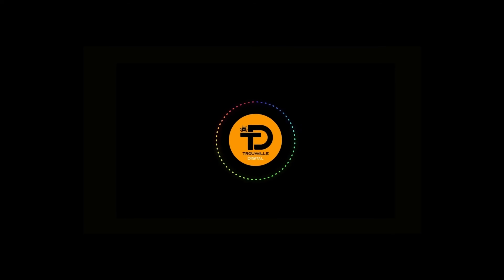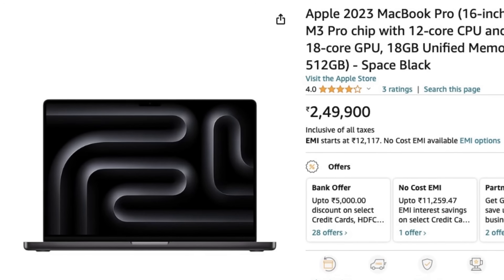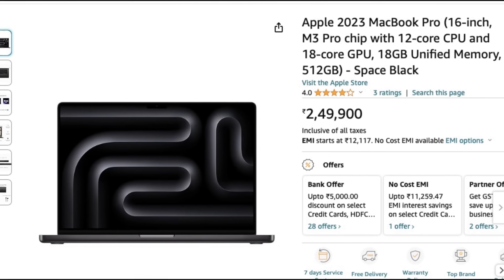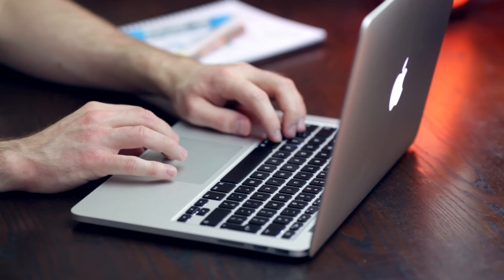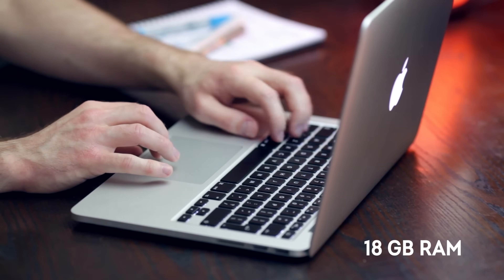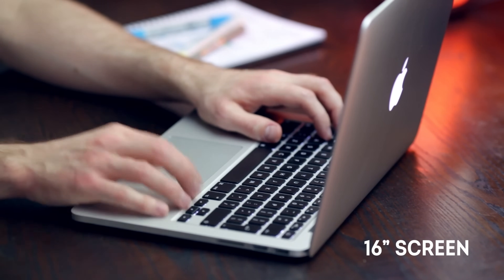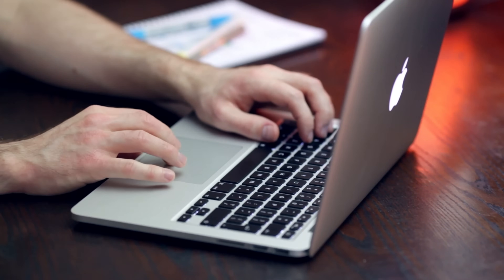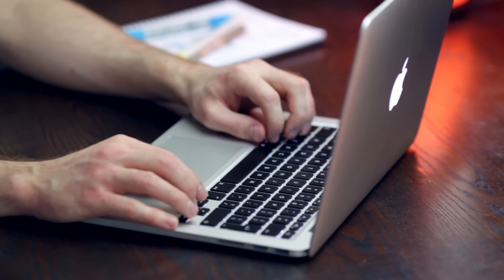The first recommendation is a high-end powerhouse: the Apple MacBook Pro 16-inch M3 Pro (2023). This beast features Apple's powerful M3 Pro chip and 18 GB RAM, making it perfect for intensive tasks. With its 16-inch screen, it provides a stunning display, excellent build quality, and long battery life, making it the top choice for professionals.